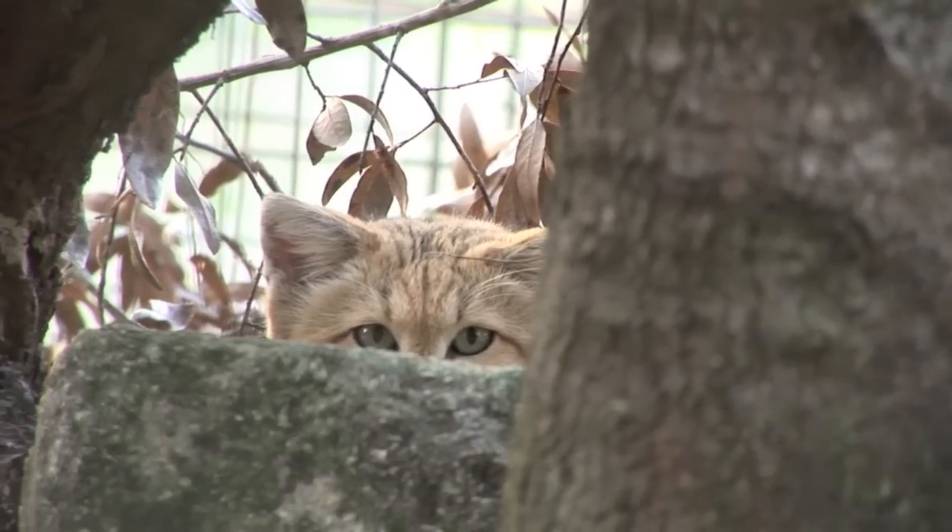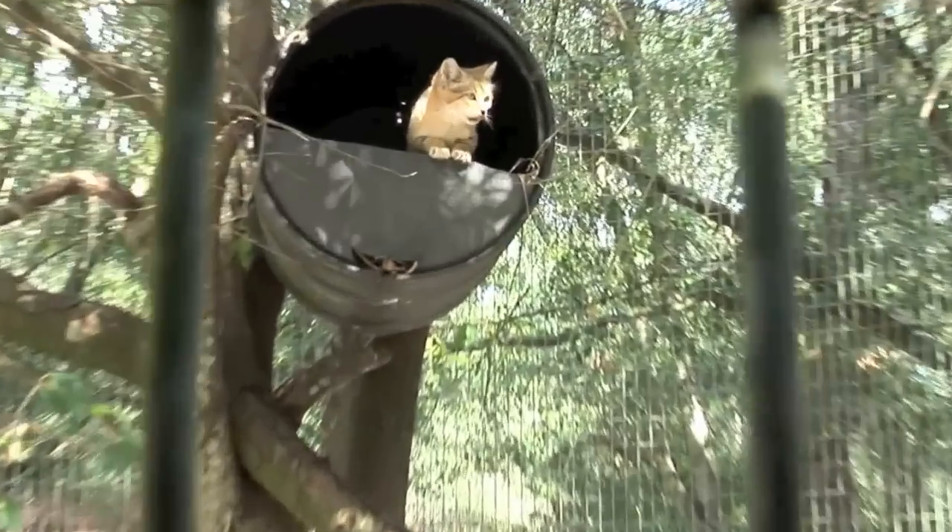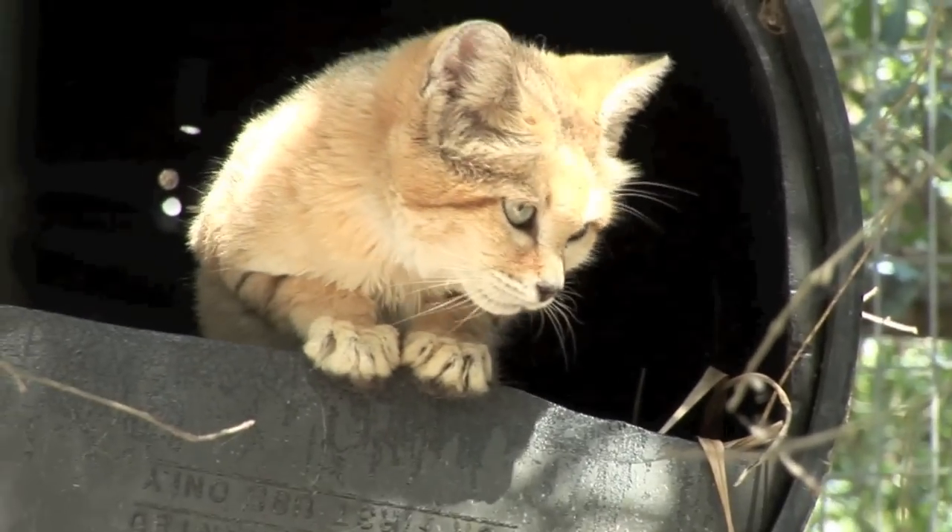He has a little water bowl, which is cleaned daily, just like the other 100-plus residents at Big Cat Rescue. But it rarely gets used, because sand cats can survive without water, using the body fluids from their prey to survive.